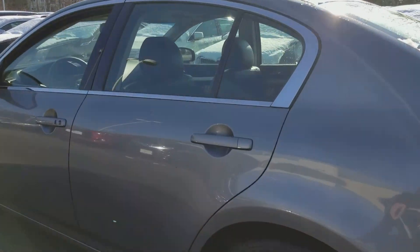Okay, so I'm going to show you the back seat. The interior looks very clean here. The seats.